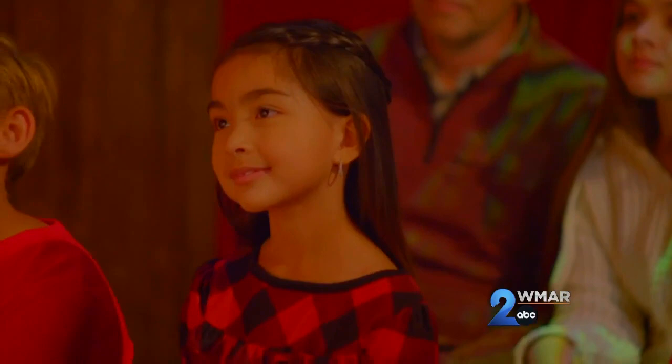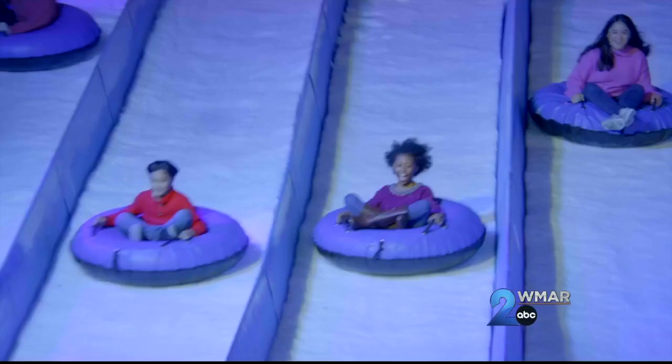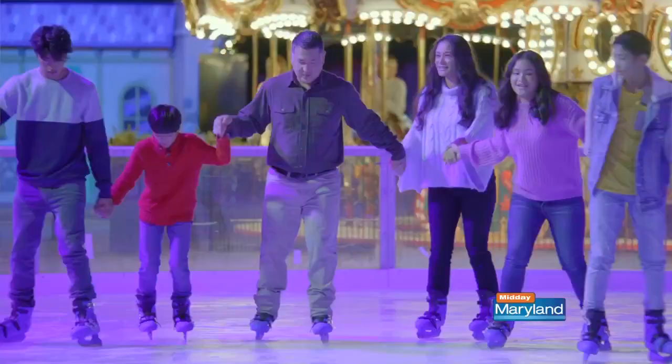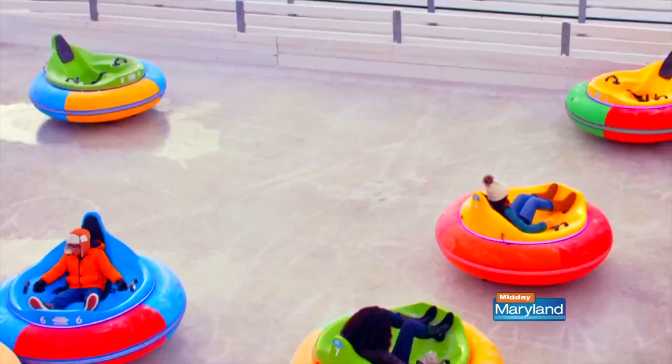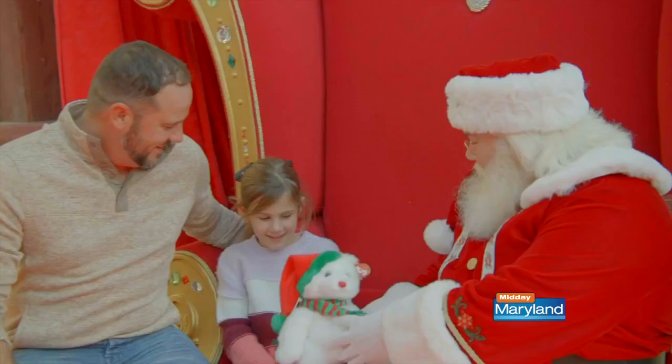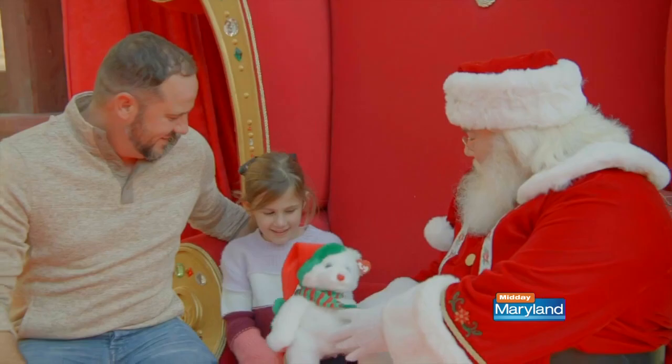And when you're done with the massive ice experience, there's still more fun to be had. There are over 14 different activities here, not including ice, for people to do. This year we're bringing back ice skating, ice bumper cars, snow tubing, gingerbread decorating, photos with Santa — I mean, you name it, we've got it.